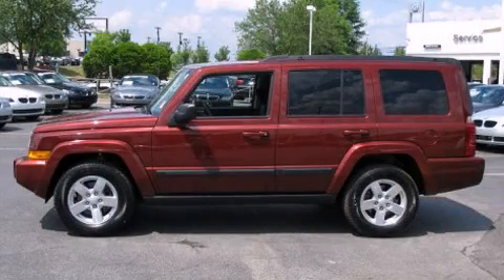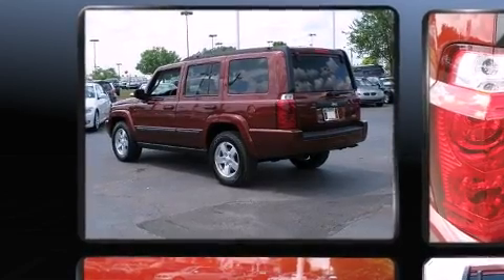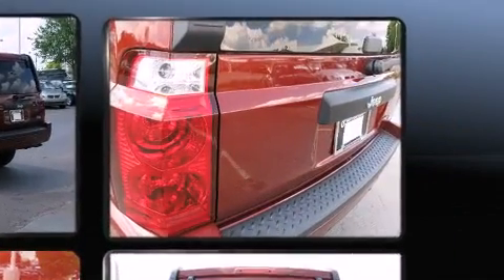Here's a great deal on a 2008 Jeep Commander. It features an automatic transmission, rear-wheel drive, and a powerful eight-cylinder engine. It's equipped with tons of terrific amenities, but it won't break your budget.